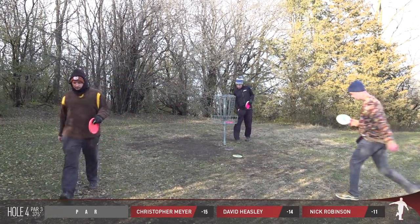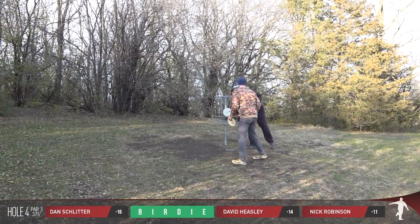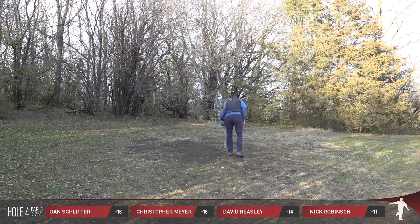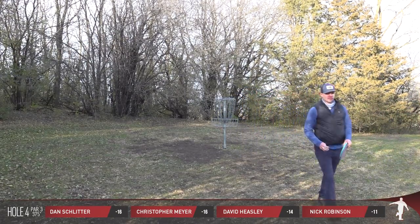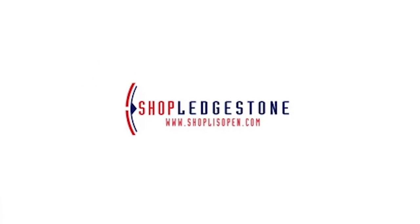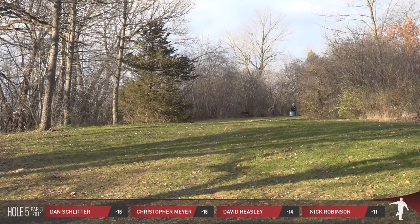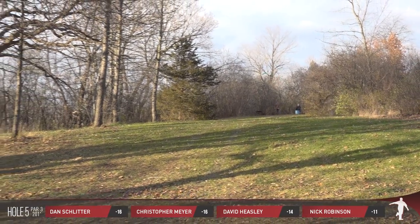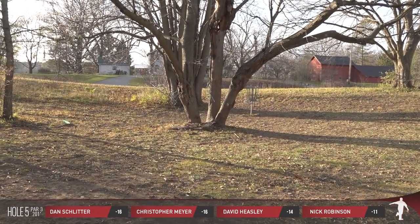And just like that, we're knotted back up. Holes five through nine to play — we are all tied up. Big shout-out to Ledgestone; make sure you go out to shoplis.com. Hole five is somewhat of a blind downhill shot — it's only 201 feet. A little forehand shot should get you there just about every time.